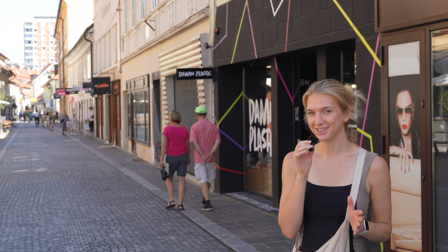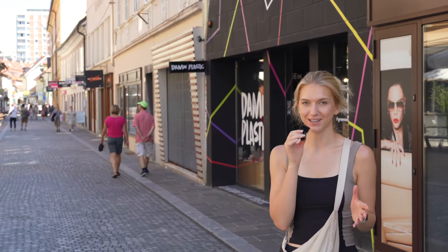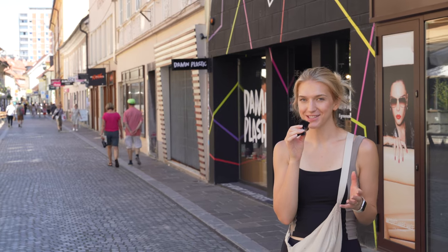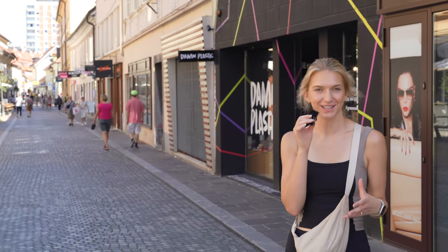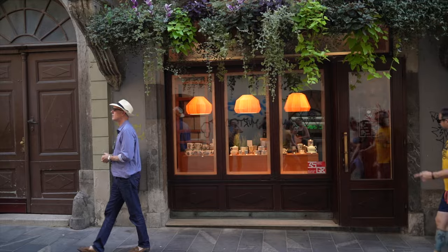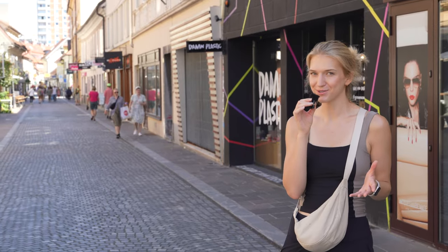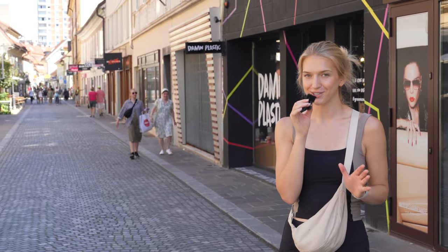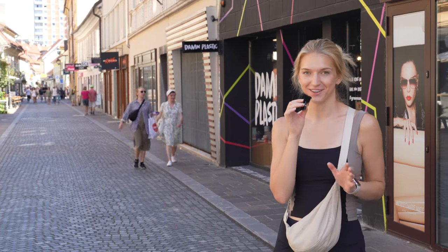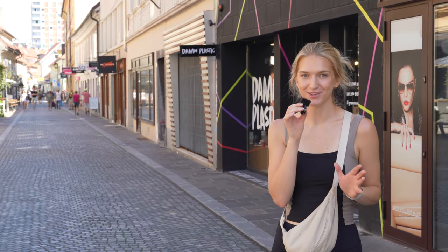Another thing to do in Ljubljana is just shop. We actually don't do much shopping in other cities because a lot of places can feel really touristy, only selling cheap souvenirs. But in Ljubljana, we found there are a lot of really cool shops with products made directly in Slovenia that are pretty high quality and useful as well. We're definitely not souvenir shoppers, but there have been things that caught our eye here just because they're so unique to the city. Definitely check out some of these cool small shops when you're in town.